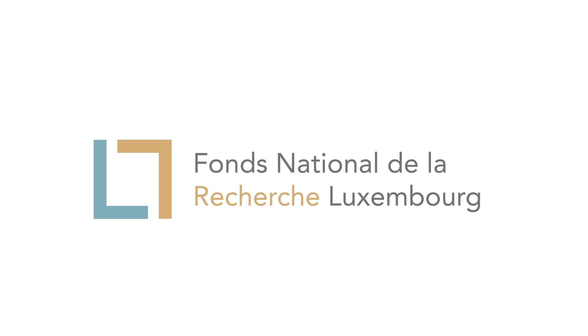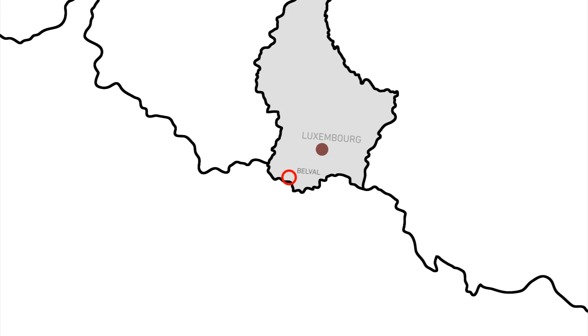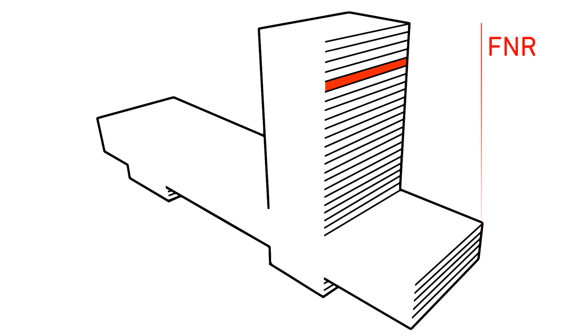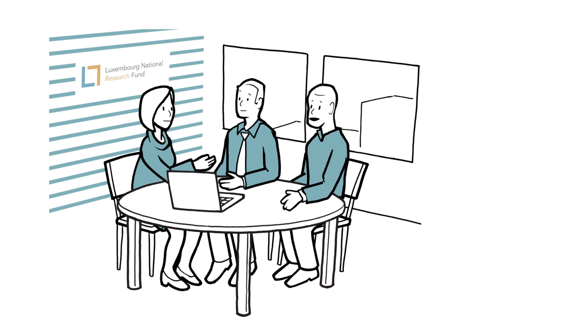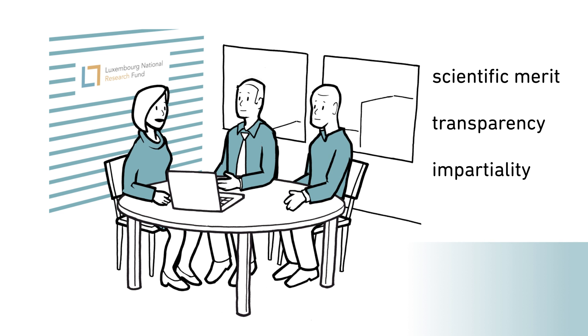How does the Luxembourg National Research Fund select projects for funding? Through a rigorous selection process, the FNR aims to fund the most excellent and impactful research. It selects projects based on scientific merit and applies the highest standards of transparency, impartiality and integrity. The seven steps of selection.